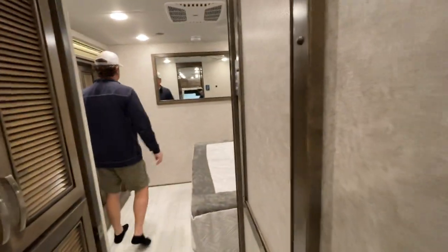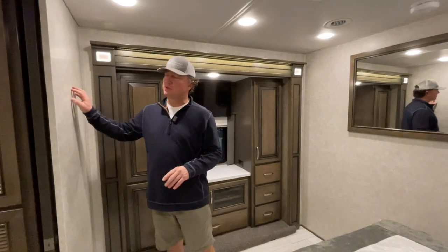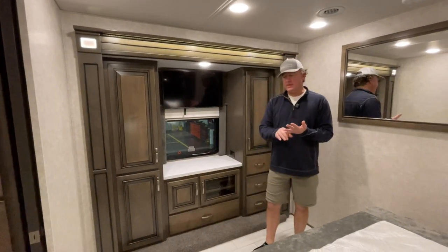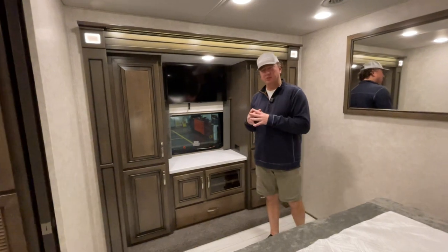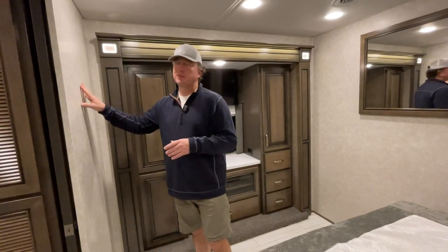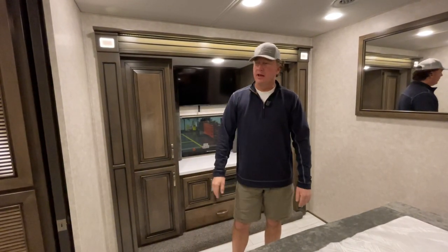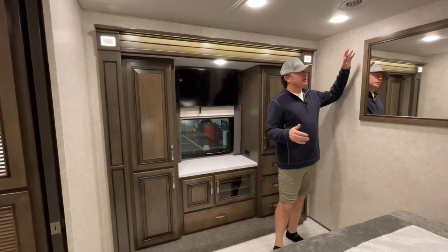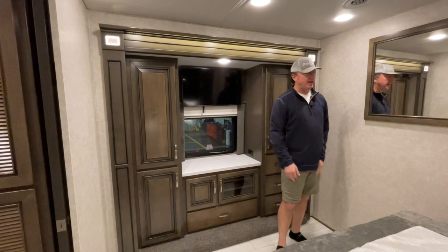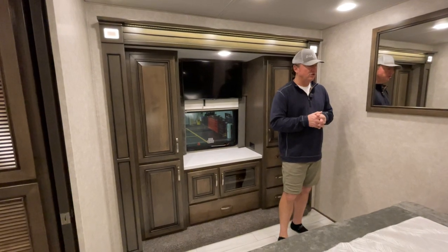Coming back here to the master. One thing I discussed in our first video was that the Explorer doesn't have any of the soft-touch walls — it just has this wallboard, which is what you'll see on entry-level products like the Verona LE. Once you start going into the diesel pusher world, you see this pretty commonly. It takes a little bit longer to do the soft touch. I'm glad they did this mirror right here to kind of break up some of that wallboard, but overall I just like the soft-touch vinyl a little bit more. One thing they might do in time is add a chair rail to make it feel a little bit higher end.